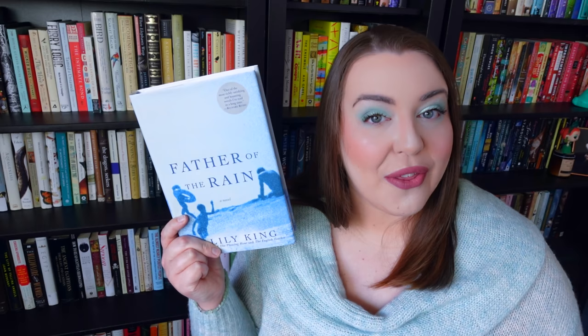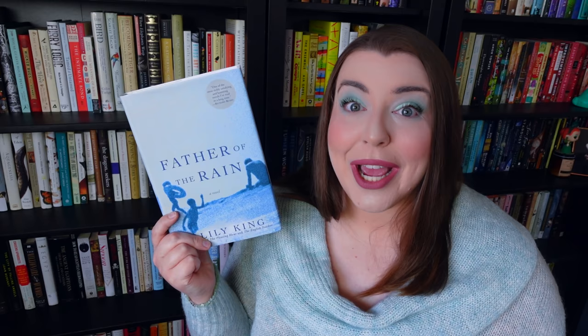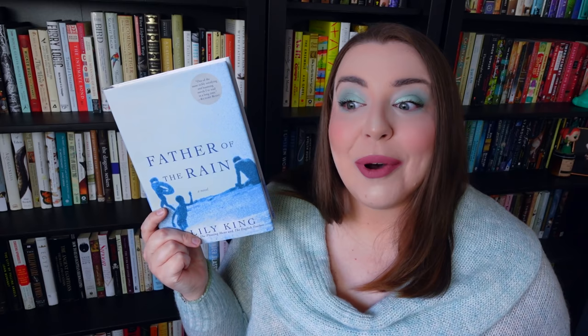The second novel is another follow-up from last year: Father of the Rain by Lily King. Her book Writers and Lovers was another one of my favorite novels of 2020 — I was lucky enough to review it for the Pittsburgh Post-Gazette. Another one of Lily King's older books, Euphoria, is also a favorite of mine. So I decided this year I would make a concerted effort to read more of her work and explore her back catalog. Father of the Rain came out in 2010 and it follows a young woman and her alcoholic father.